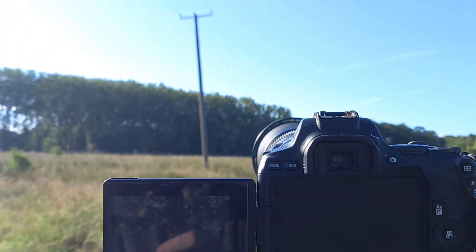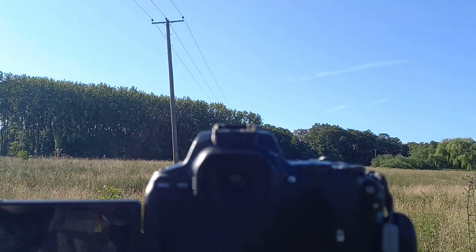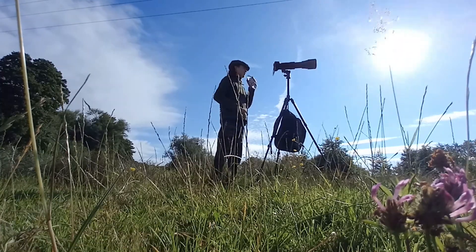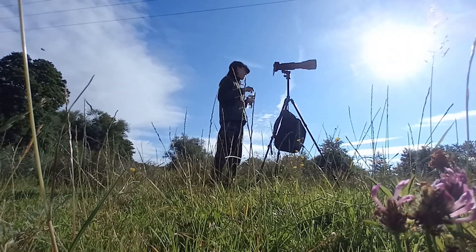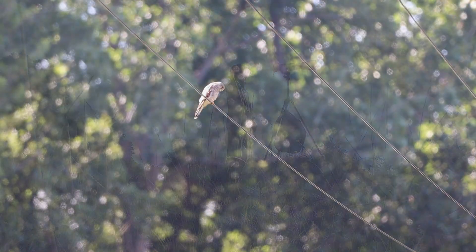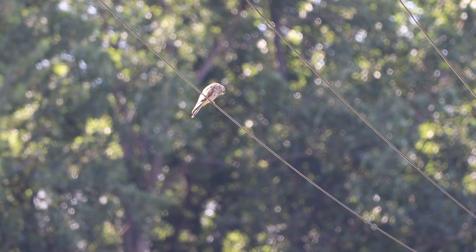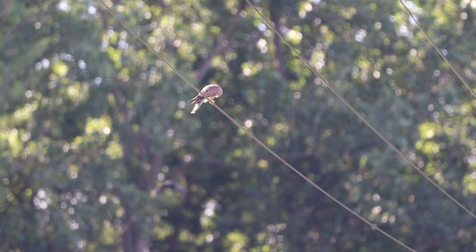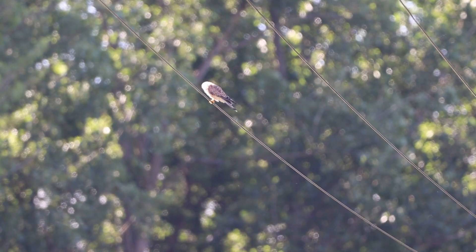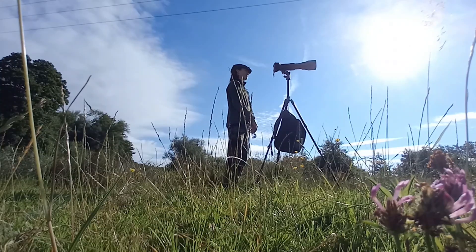We have a kestrel sitting just up on this line. I'm seeing how close I can get — I've taken some photos already and he's flying off. He might just be going further up. He's landed further up the line. Although now the sun is behind him and we've got trees, so he's not just against the sky — so actually it's not all bad.